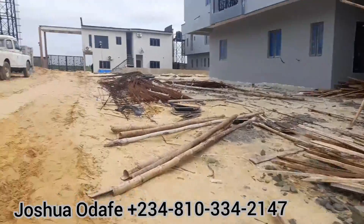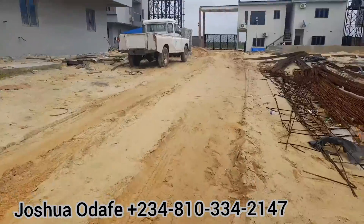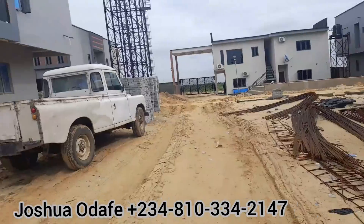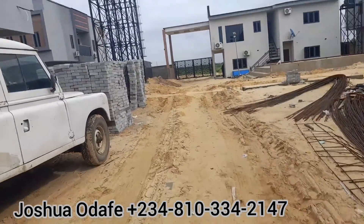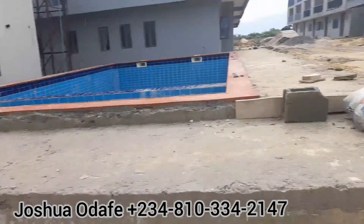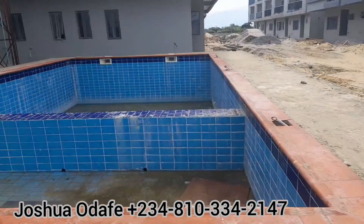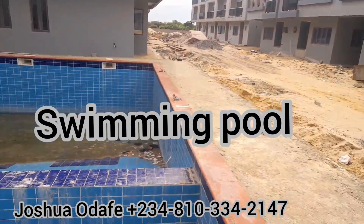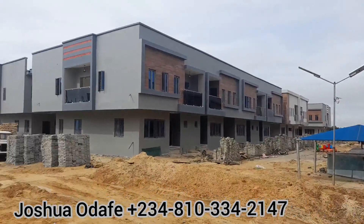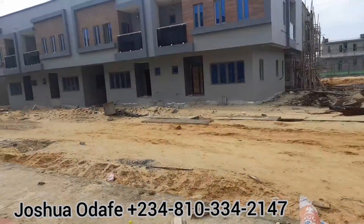Work is still ongoing in some units, but let me show you the swimming pool. This is the swimming pool — still undergoing construction. We are still working on it. See how beautiful it is. I will take you to one of the rooms.